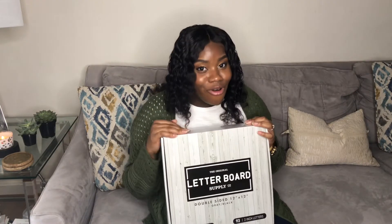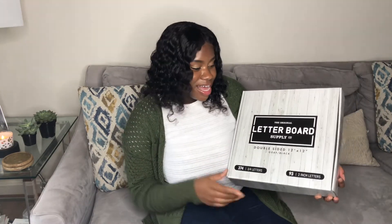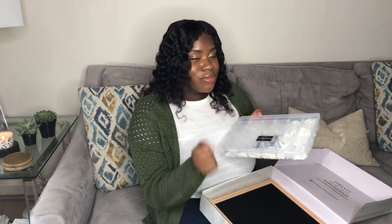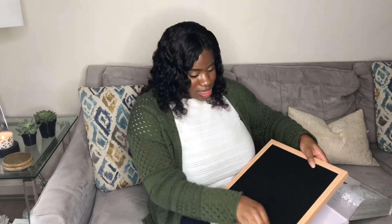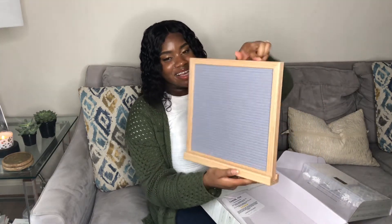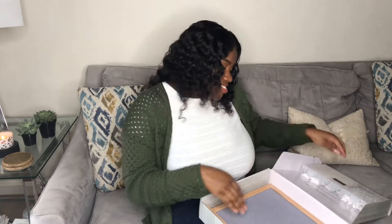The next item I got was a letter board. I've always wanted one — I'm always on Pinterest and I love how it brings the whole room together. You can also use it for different occasions like weddings, graduations, and special moments. This one is cool because it's double-sided. I got the 12 by 12 in gray and black, and it came with pre-cut letters so you don't have to break them off yourself. It comes with a nice wooden stand — the black side and the gray side. This was about $20.